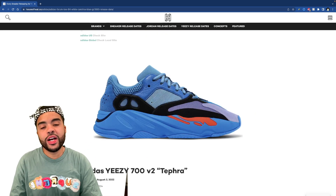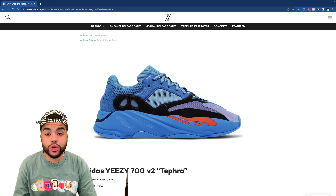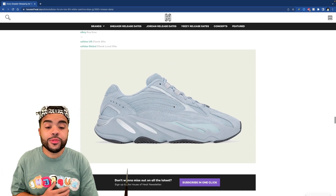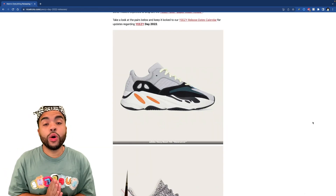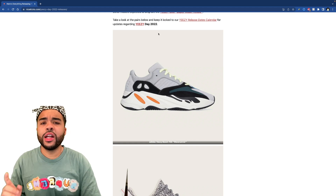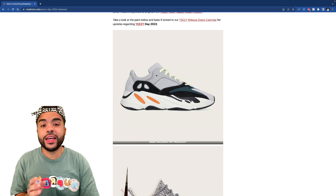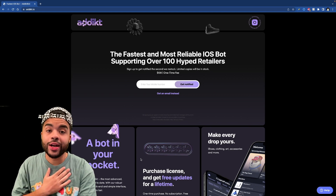700 High Res Blue is cool — basically a Wave Runner with a blue tone on it. Tefra V2s are decent, not my favorite. Hospital Blue V2s I could go without, but that's just me. I also heard that the Wave Runners might be restocking alongside the Vanta V2s — but those are all the releases for Yeezy Day.